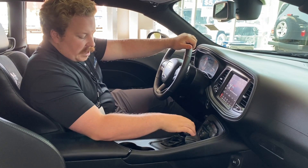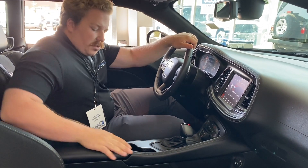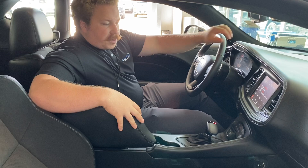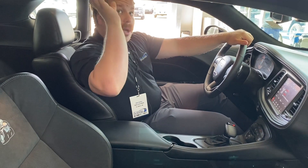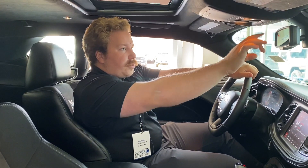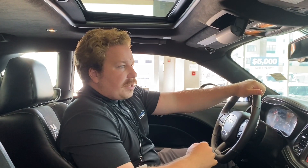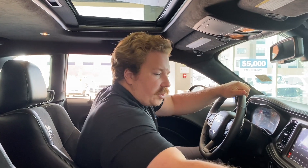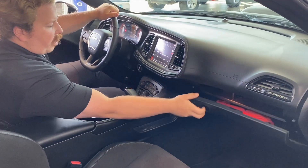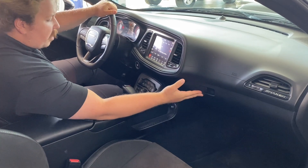Push-button start, automatic transmission, two cup holders, leather-wrapped center console with a nice bit of storage — you've got your USBs and auxiliaries. Up top, you have your sunroof, controlled right over here. Programmable garage door openers as well as your sunglasses holder. Coming around onto the passenger side, you have your Shaker badging right there across the dash, and a locking glove box.